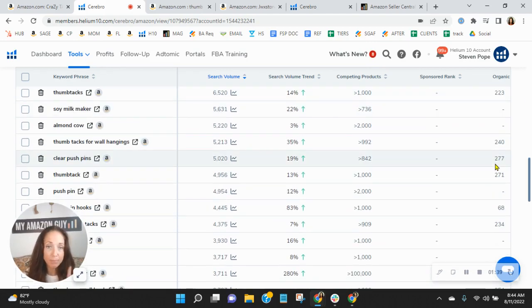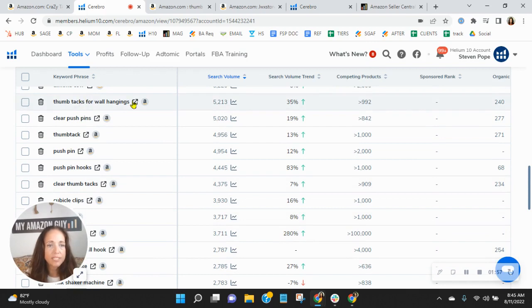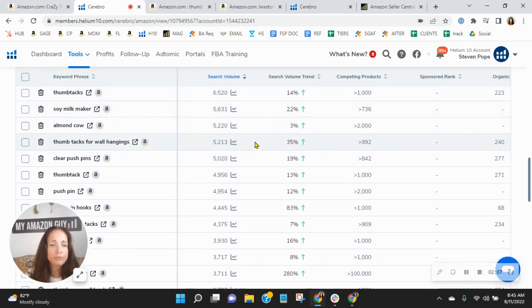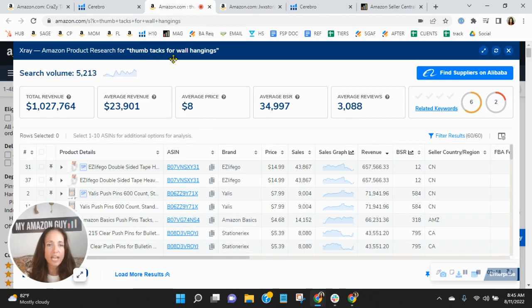Did you know that 90% of all clicks happen on page one? So if you're ranked 20 or higher, you're missing out on 90% of all of the traffic on Amazon. For example, look at 'thumbtacks for wall hangings' — you are organically ranked 240. There are 5,213 people looking for thumbtacks for wall hangings on the U.S. marketplace on Amazon this month alone. Look at how much revenue has been earned by sellers through that keyword. Is the organic rank of 240 sufficient enough for you to get your fair share of this revenue? The answer should hands down be no.